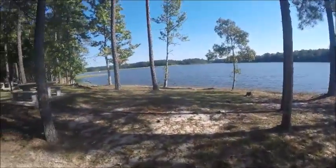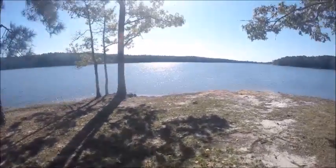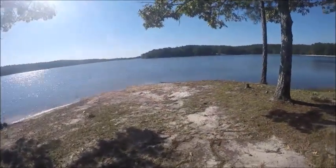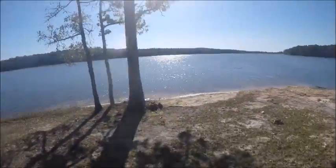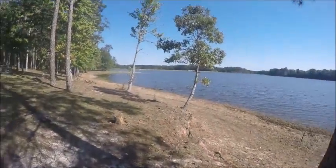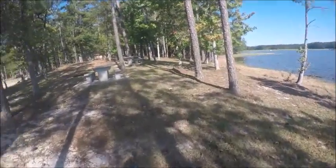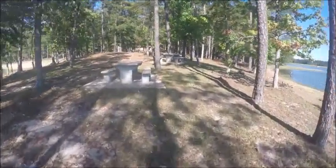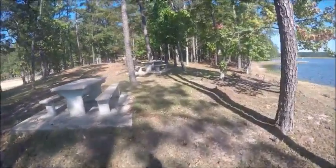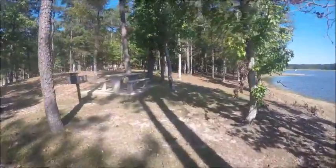Look at this view of this beautiful pond. Alright, let's take a look at the other properties that I have for rent here and just enjoy and take the breath away.